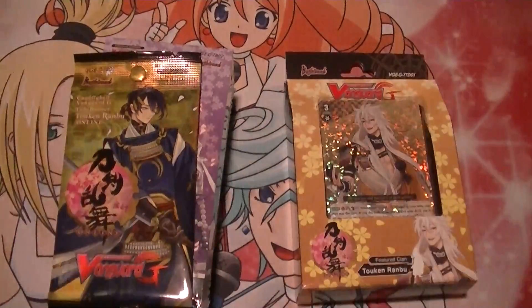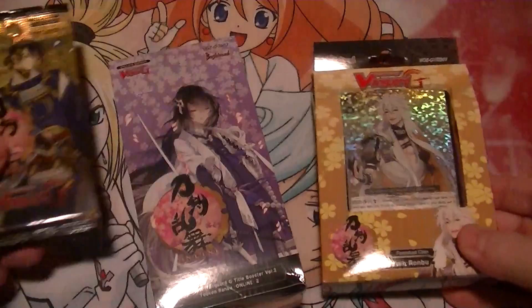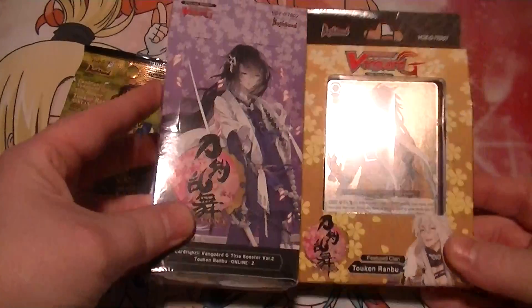As you can see, it is the Token Ronbu crate. We got a single pack, a box, and the trial deck.